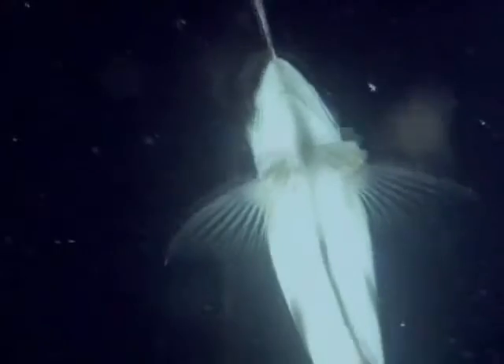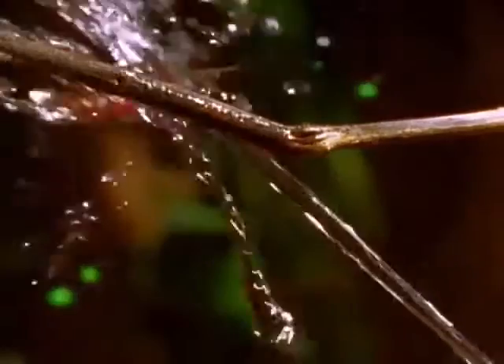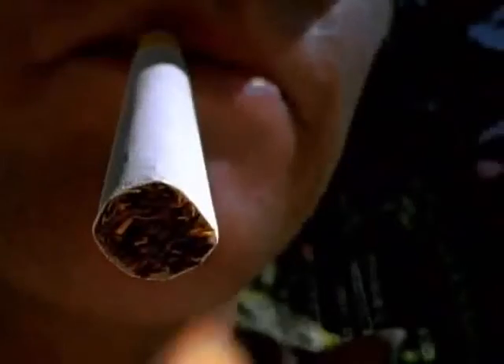By some amazing computation, it changes its firing angle to compensate for this optical illusion. Archers target anything that moves or glows.